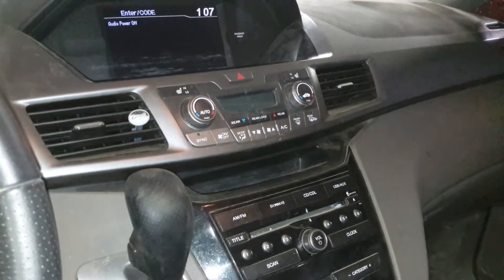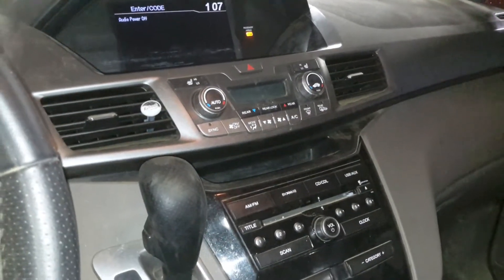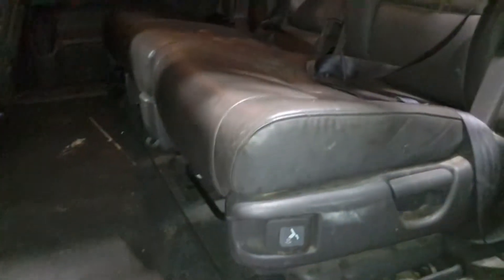Power driver's seat, leather seats, radio is coded, heated front seats. There's the miles on the odometer. Sunroof and second row seating.